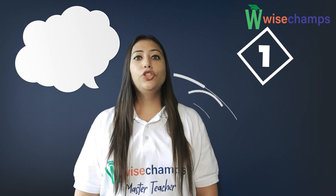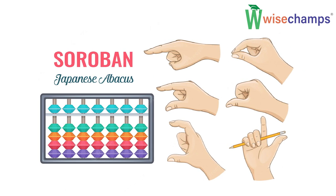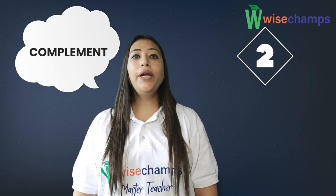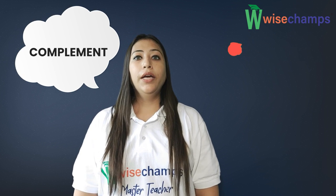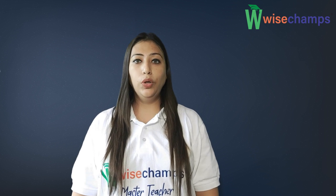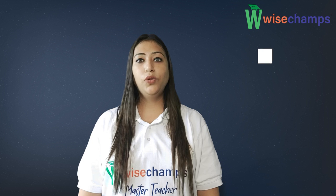First, Soroban is a Japanese Abacus tool with one bead in the upper deck of the frame and four beads in the lower deck. Second, complement — the term complement here refers to the formulae used to operate the Abacus tool when the bead value required to be added or subtracted is not available on rods.